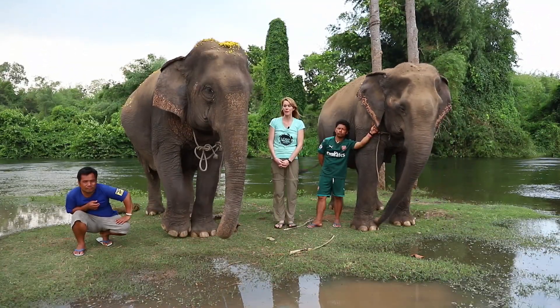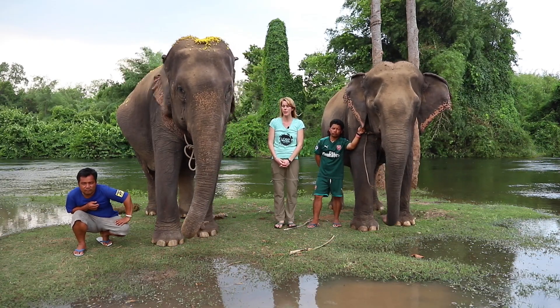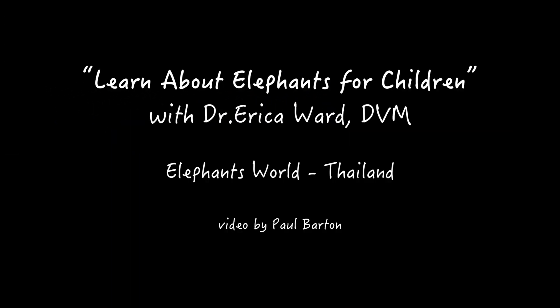Here at Elephants World, they care for many old elephants that have a really hard time chewing their food. They require a special diet and special veterinary care. If you ever want to come and see them, it's a great opportunity. Thank you.